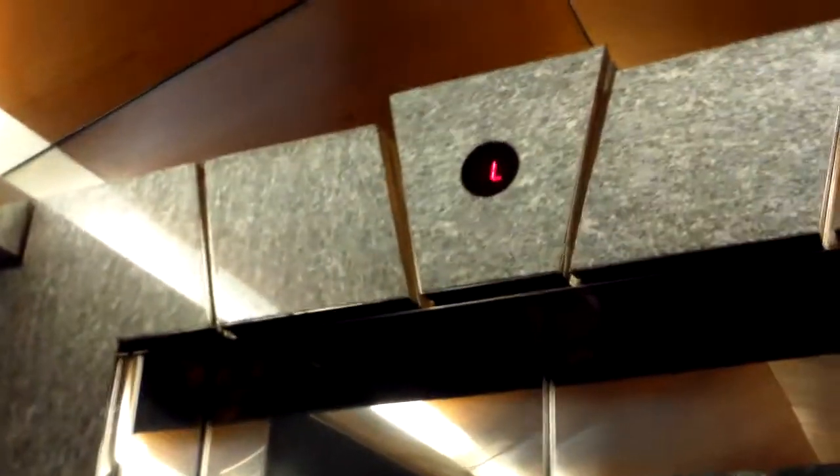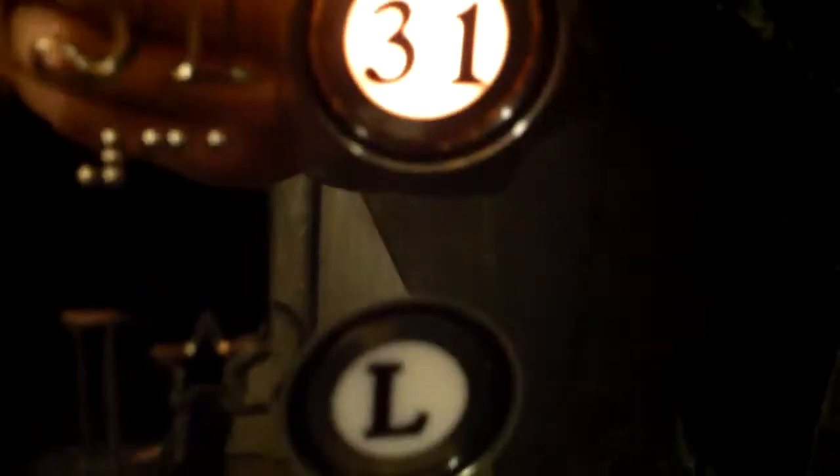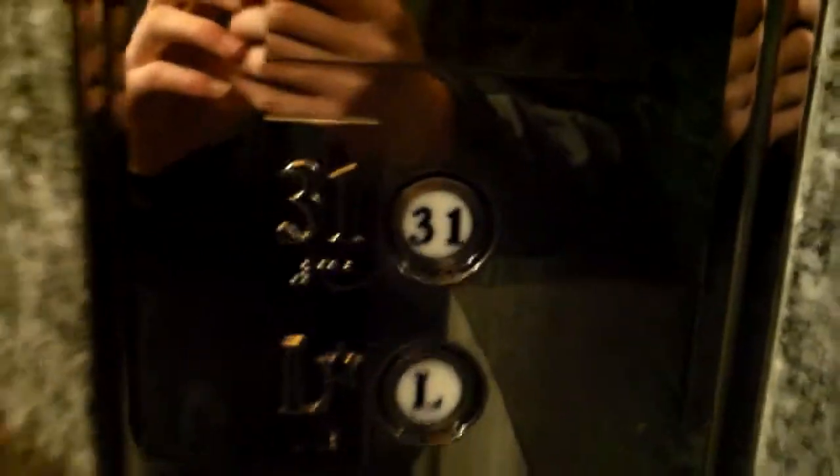Here's a sky lobby elevator in 1999 Broadway. This thing is pretty fast — it's a Schindler elevator. Take a look at the interior. These fixtures are pretty unique; I don't know what they are, they might be some kind of innovation. The sky lobby is on this floor.